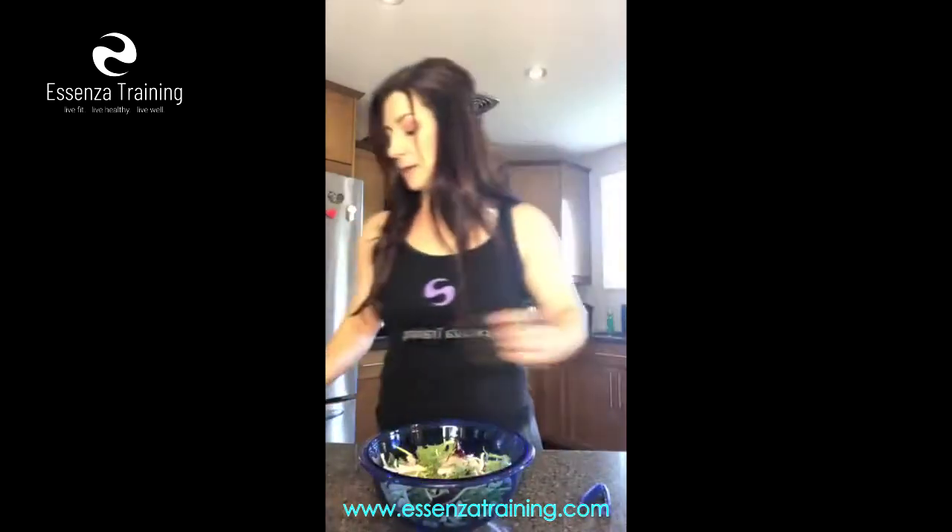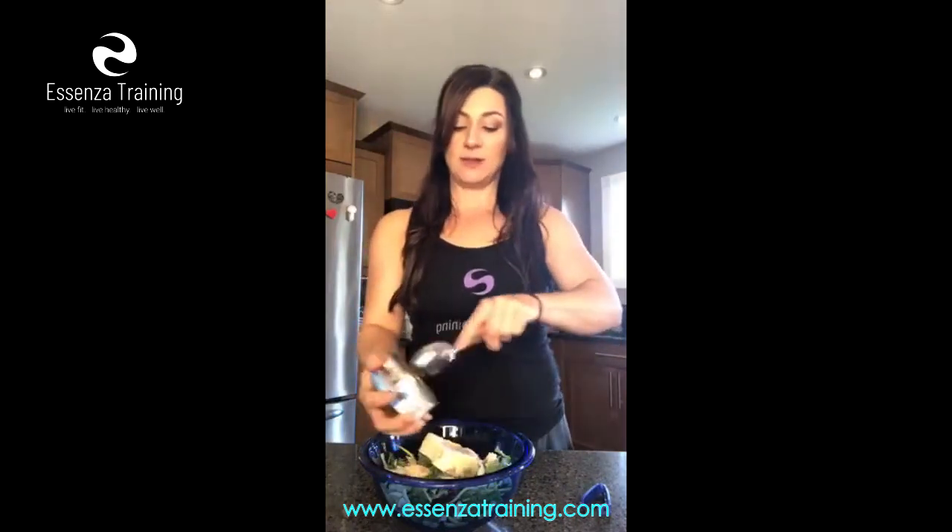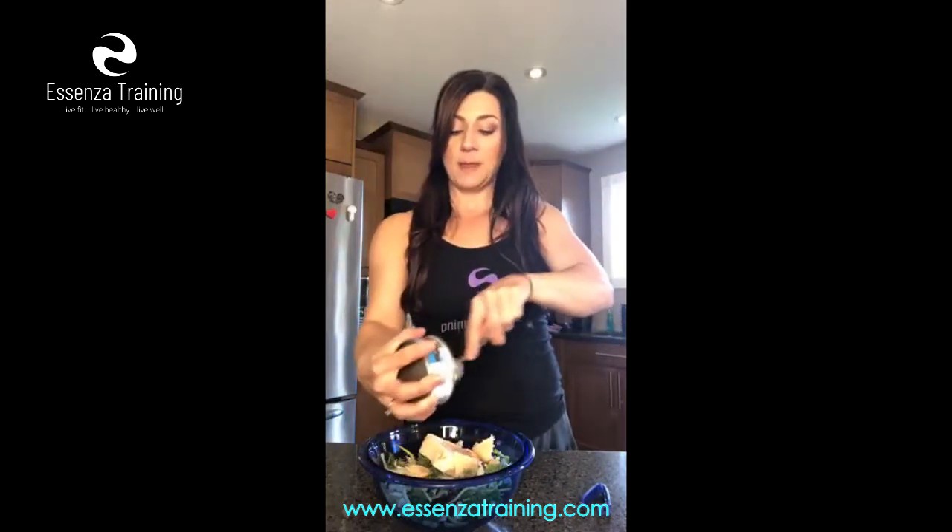For your protein, you can add grilled chicken, you could add beef, but today I am putting a can of albacore tuna into my salad — one whole can. I just finished doing my workout about an hour ago.